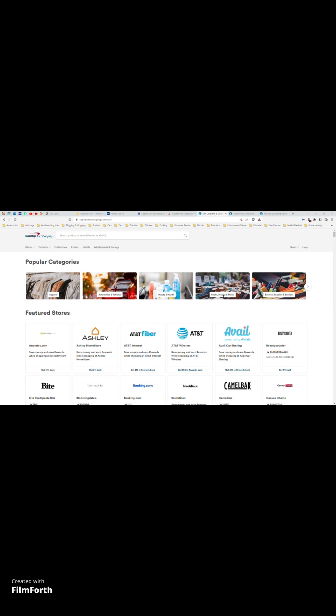I was searching for deals on computer parts to build new PCs for my son and me when I came across an article about Capital One Shopping, formerly WikiBuy, which claimed it'd help you by looking at a large number of vendor sites to find better deals than Amazon. The specific goal of this app is to redirect customers from Amazon to thousands of competitors. In my case searching for computer parts, the websites were almost exclusively B&H Photo and Video, eBay, Newegg, and rarely Walmart and Best Buy.